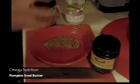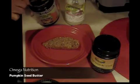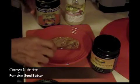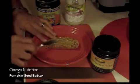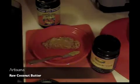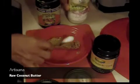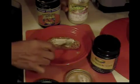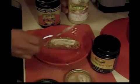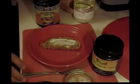So first I'm going to take the pumpkin seed butter and just place a small amount on the sprouted bread and spread. And then I'm going to take the coconut butter and take a small amount and spread. And eat.